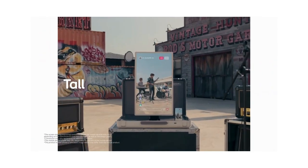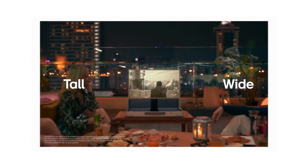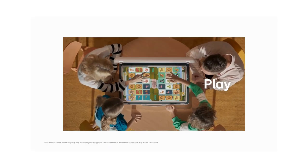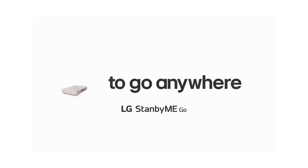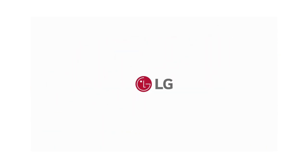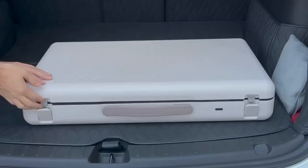Imagine a TV within a suitcase — it's more than eye-catching, it's revolutionary. The Stanbymigo is not your typical TV. Boasting a 27-inch 1080p LED touchscreen, a built-in battery with up to 3 hours of charge, and robust 20W speakers, it's a portable entertainment hub like no other.